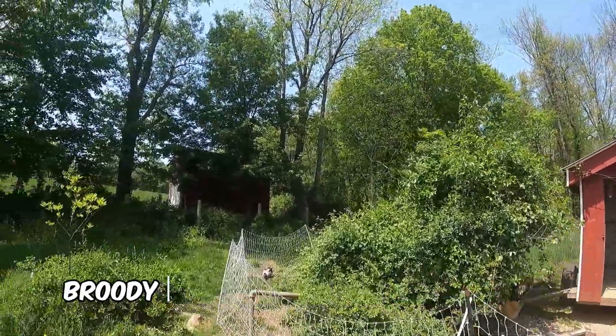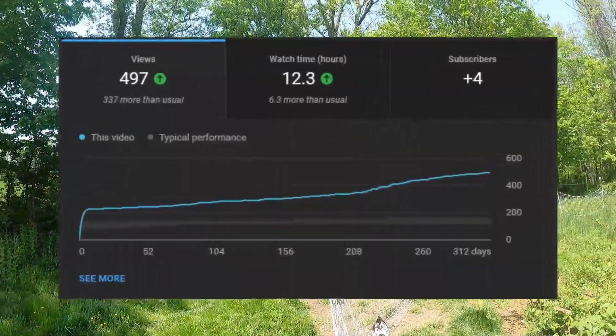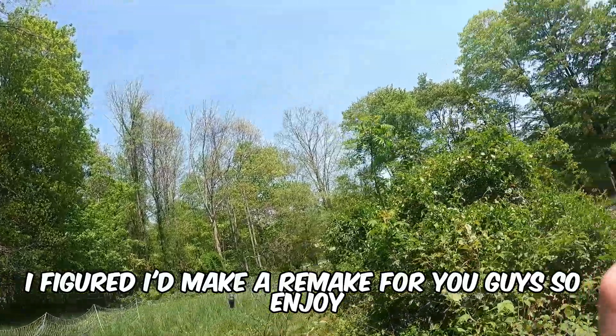Broody chickens are the one and only way to hatch out chickens. Seeing the success of my last broody chickens video, I figured I'd make a remake for you guys, so enjoy.